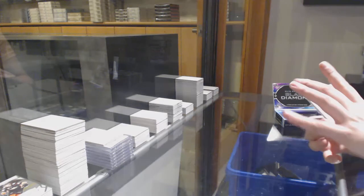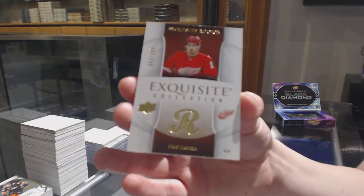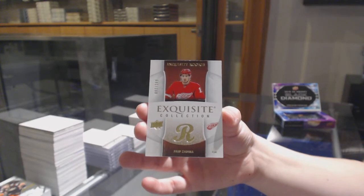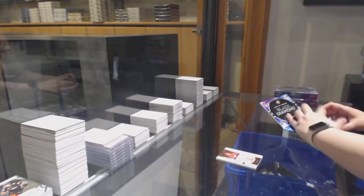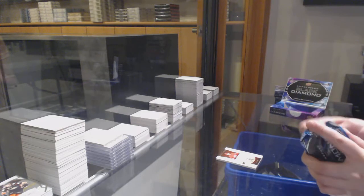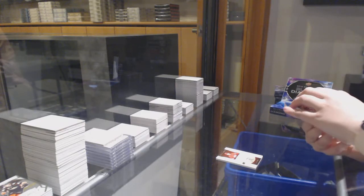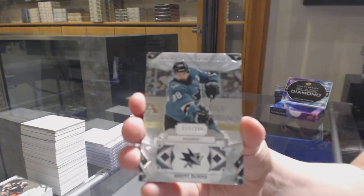We've got an exquisite rookie number to 249 for Detroit, Phillip Zadina. We've got a number to 249 for the Sharks, Brent Burns.